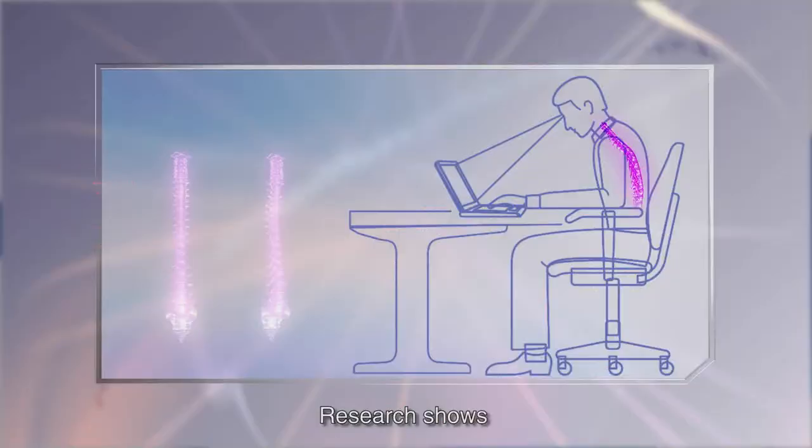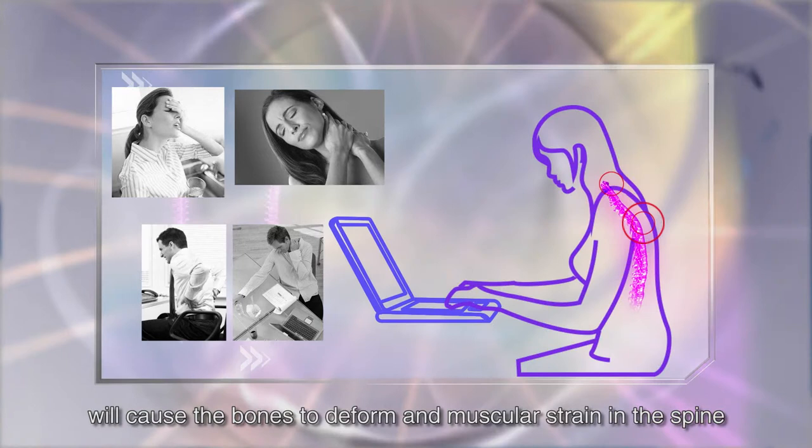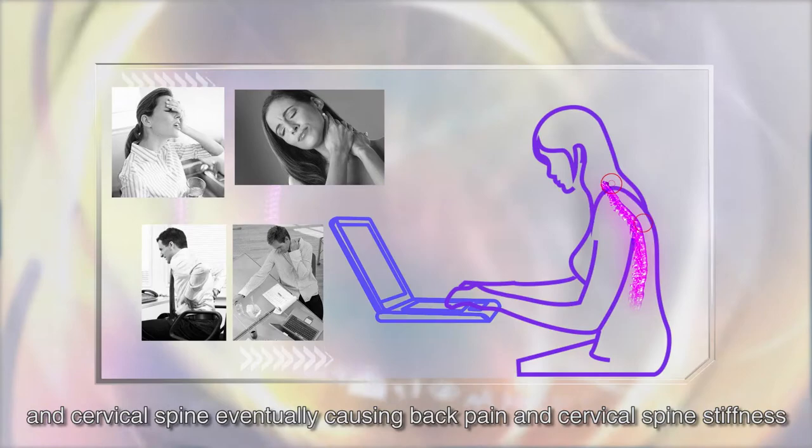Research shows that keeping postures such as arched back and bowed head for an extended period of time while using laptops will cause the bones to deform and muscular strain in the spine and cervical spine, eventually causing back pain and cervical spine stiffness.